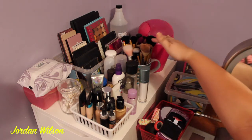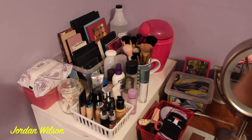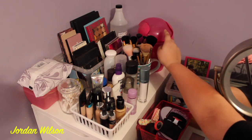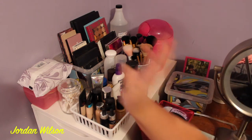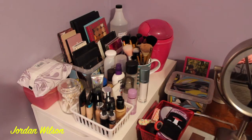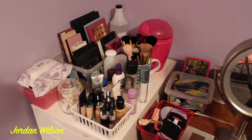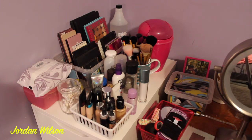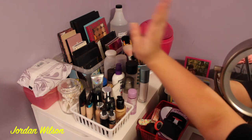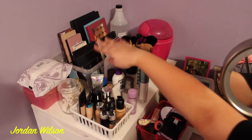I have some brushes over here — these are from my freelance kit but I haven't washed them yet so I'm leaving them up there. I have a little trash can so whenever I finish my makeup wipes I just toss them in. I have some Q-tips back here for makeup mishaps.